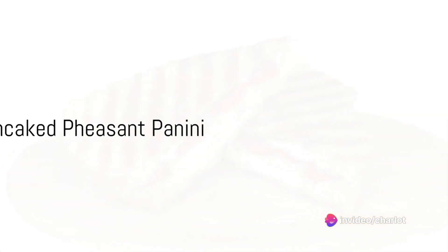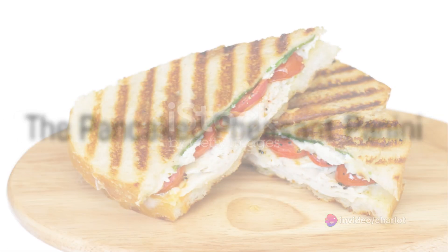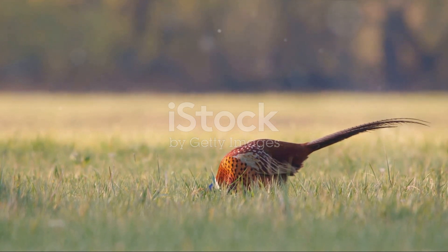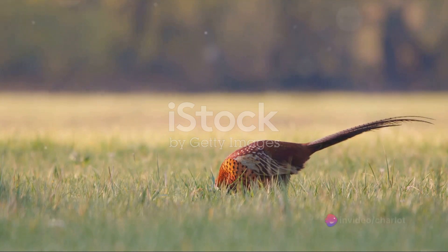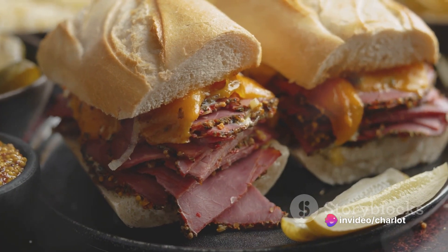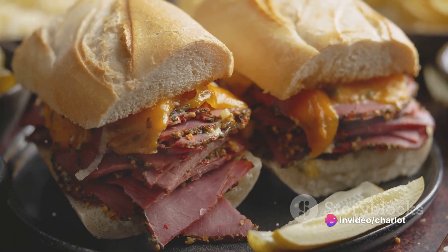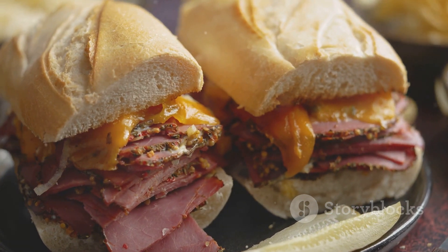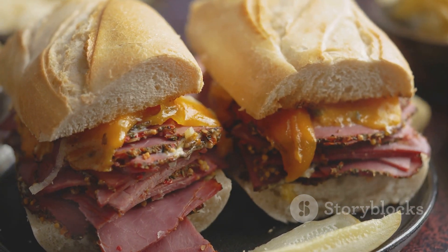Moving on to number four, we have the Pancaked Pheasant Panini. This little bird might have flown into the wrong place at the wrong time, but its misfortune is our culinary gain. Grilled to perfection on a panini press, the pheasant's delicate flavor pairs wonderfully with a sharp cheddar and a tangy cranberry relish. It's a roadkill revelation!